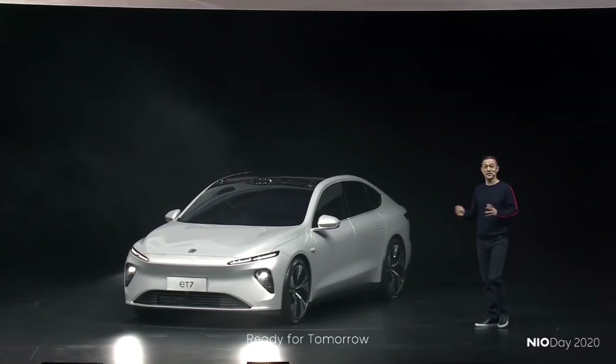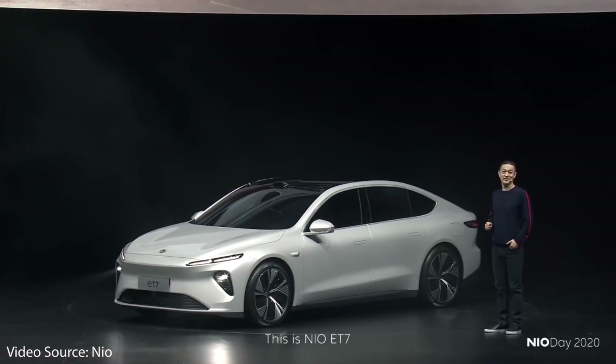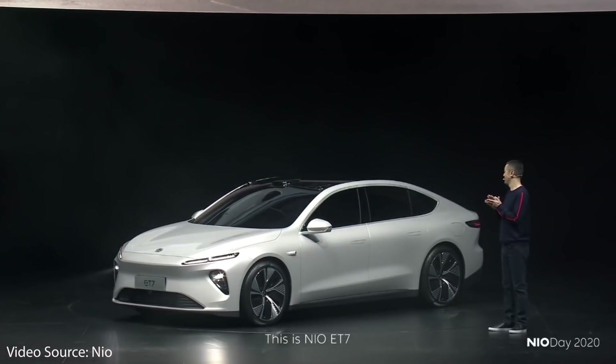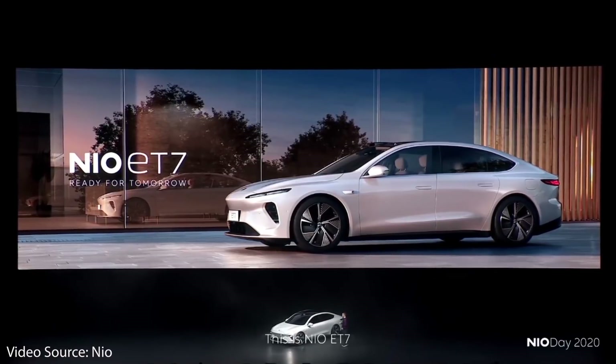At the recent NIO Day event, NIO announced that they would be implementing 150 kWh solid-state batteries into their new ET7 electric sedan in Q4 of 2022. Let's explore NIO's solid-state battery technology and see how it compares to Tesla's 4680 batteries, which should be at mass full production around that same time at the end of 2022.